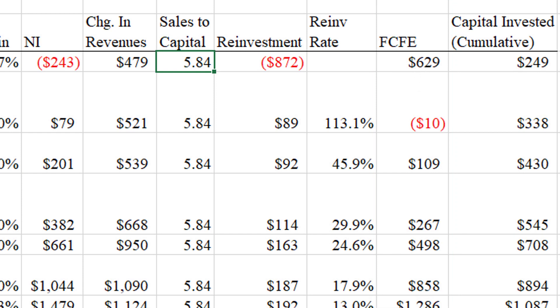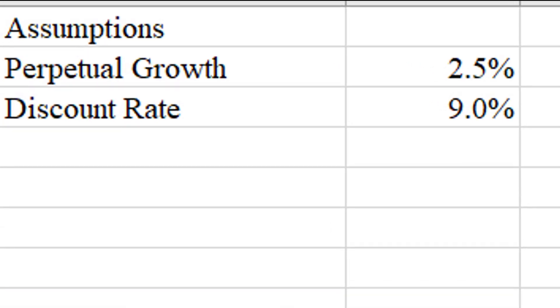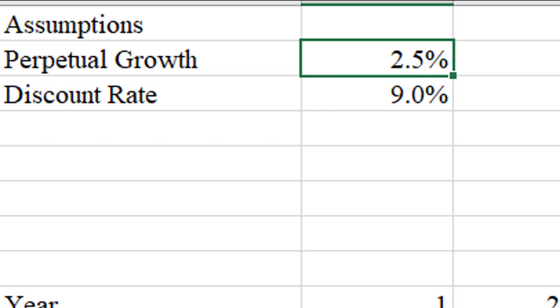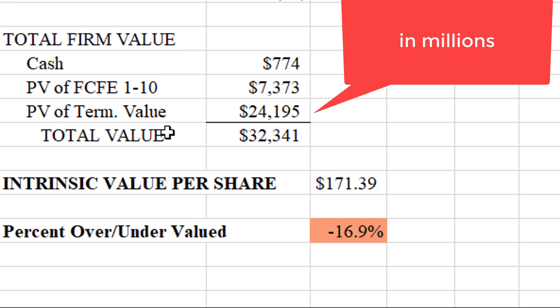With that stream of cash flows and a terminal value, I'm going to discount them all back to present value with a 9% discount rate. Nine percent is probably about the lowest I can go — for a company that's currently losing money with so much uncertainty, you need at least about a 9% return to make it worth your while. After 10 years, I'm going to figure on a 2.5% perpetual growth rate in free cash flows. If that is all true, we'll have a total firm value of about $32 billion, or about $171 per share. Unfortunately, that would make the company overvalued by almost 17%.